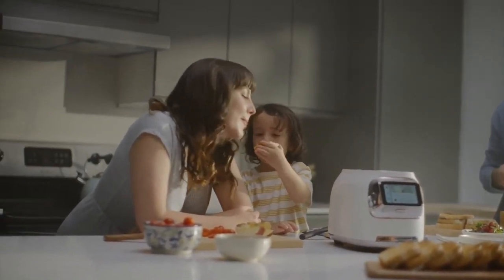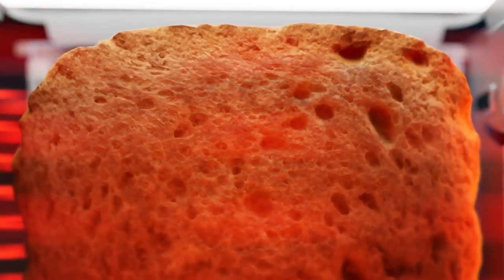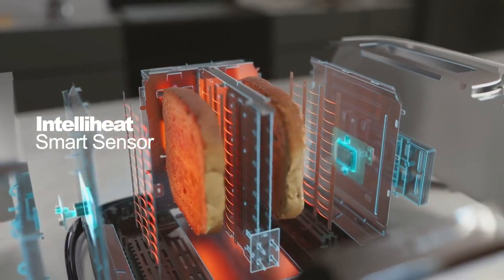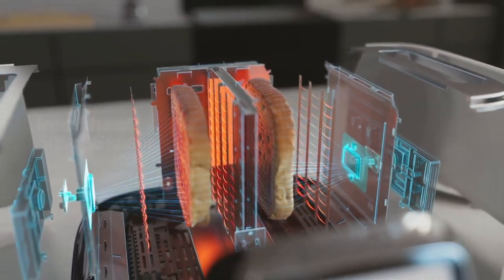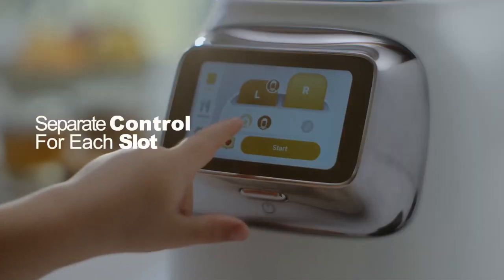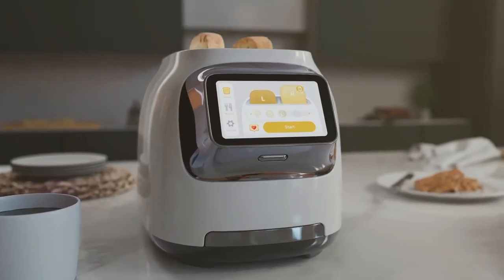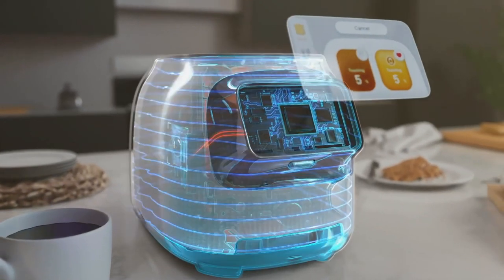It always produces a wonderful, evenly shaded slice after toasting to the desired shade, and it always toasts on both sides equally. You may personalize the toast in each slot thanks to the two-slice design. It also includes a 4-inch LCD touchscreen, which adds to the enjoyment of toasting.